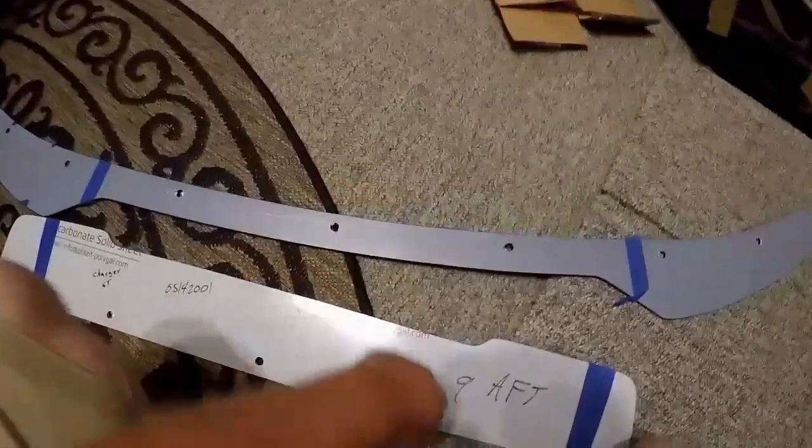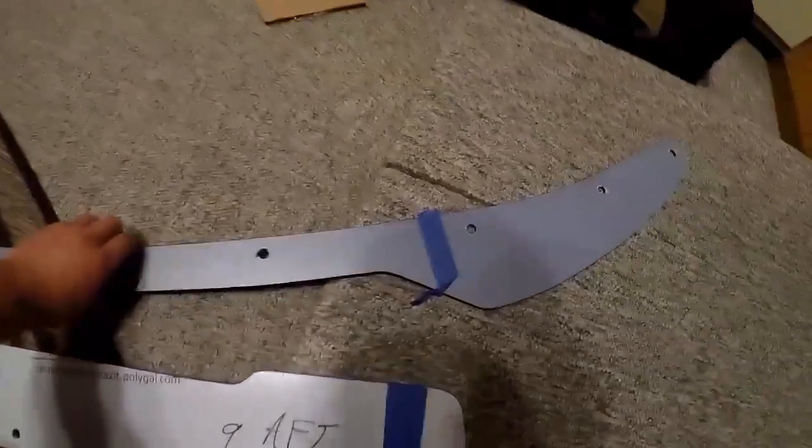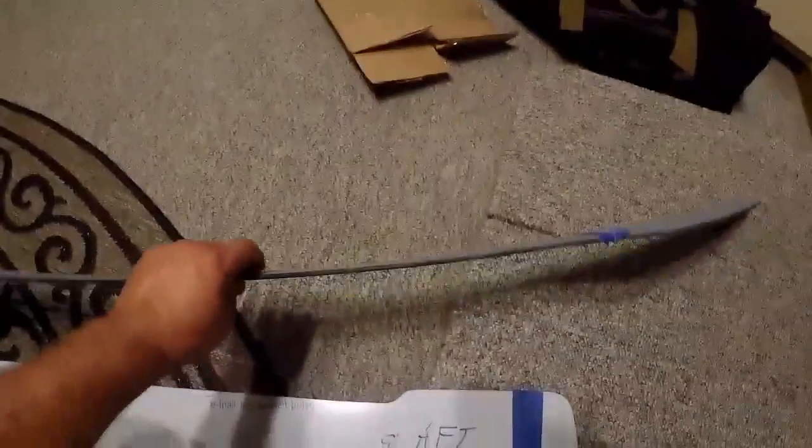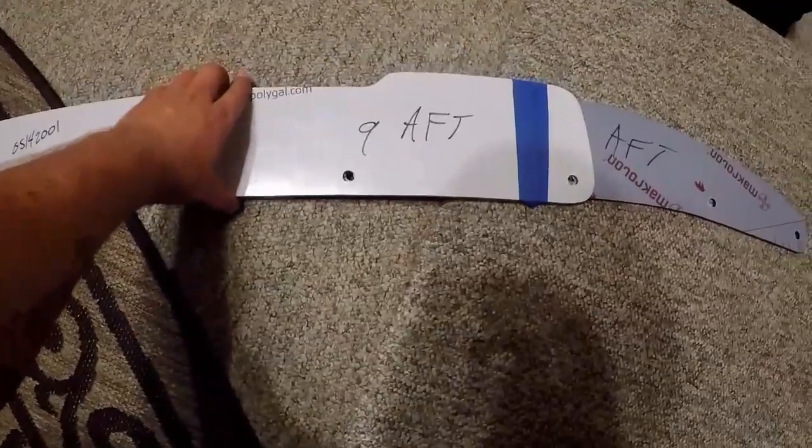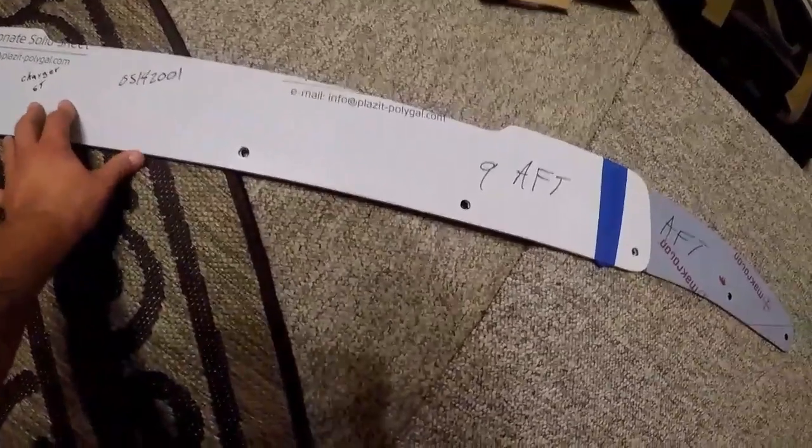That's the spoiler. I'm not exactly sure which direction is the front — I'm assuming it's this side. That'll obviously mount up; we've seen pictures of what they look like, and then this goes right on the back side.